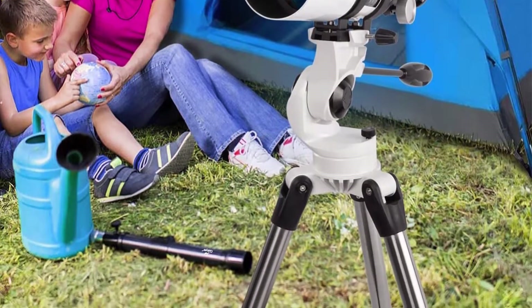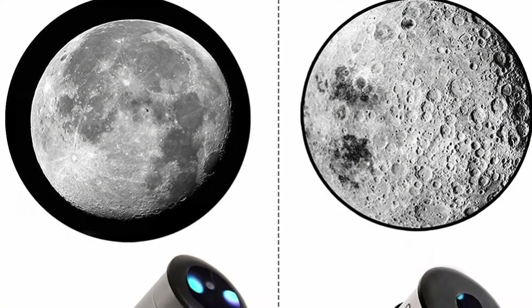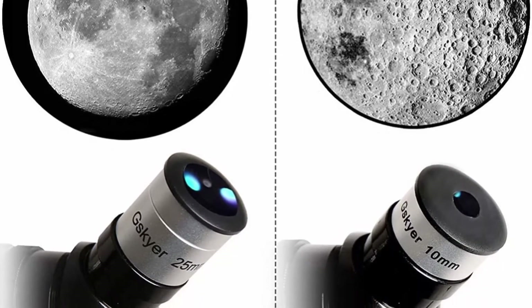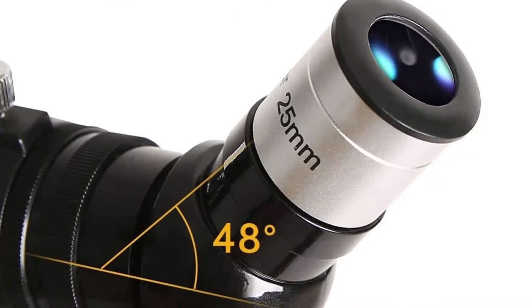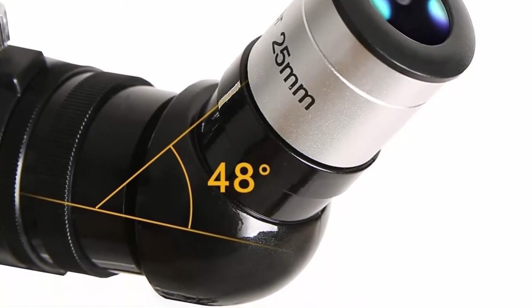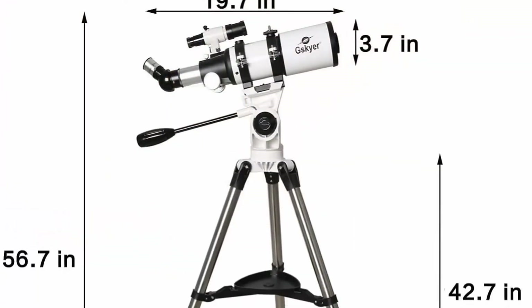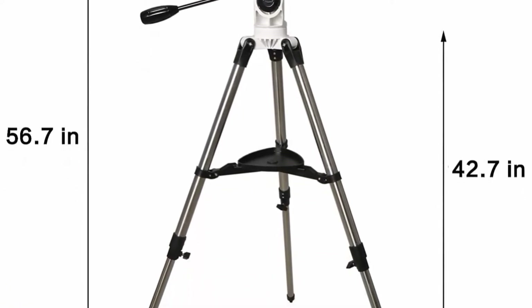6-30 finder scope with mounting bracket. An erect image diagonal makes locating objects more easily. Adjustable full-size tripod ensures a stable platform for many different viewing positions. This telescope is quick and easy to set up even for the novice and will encourage kids to love learning about space.